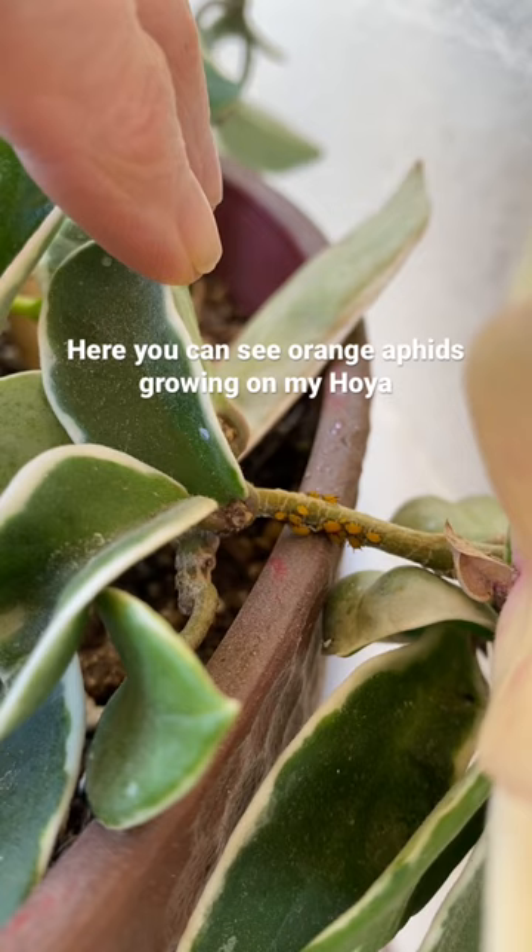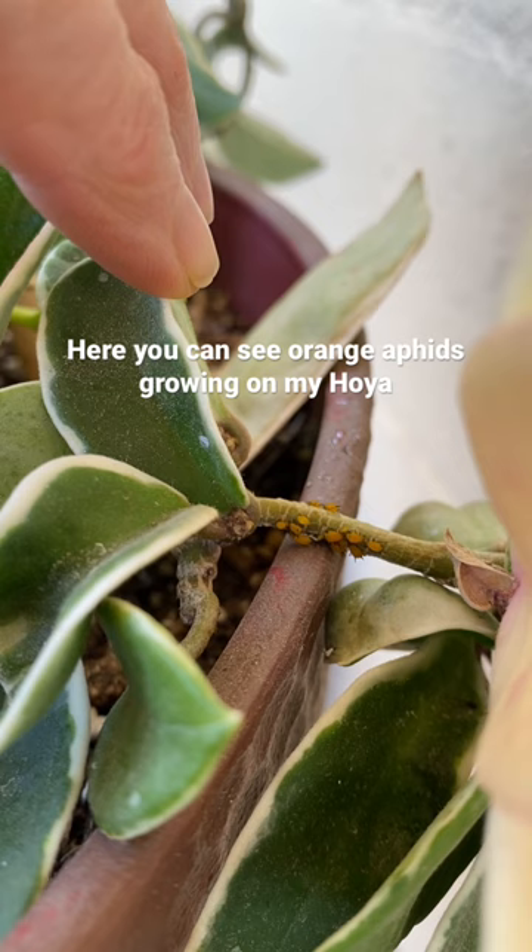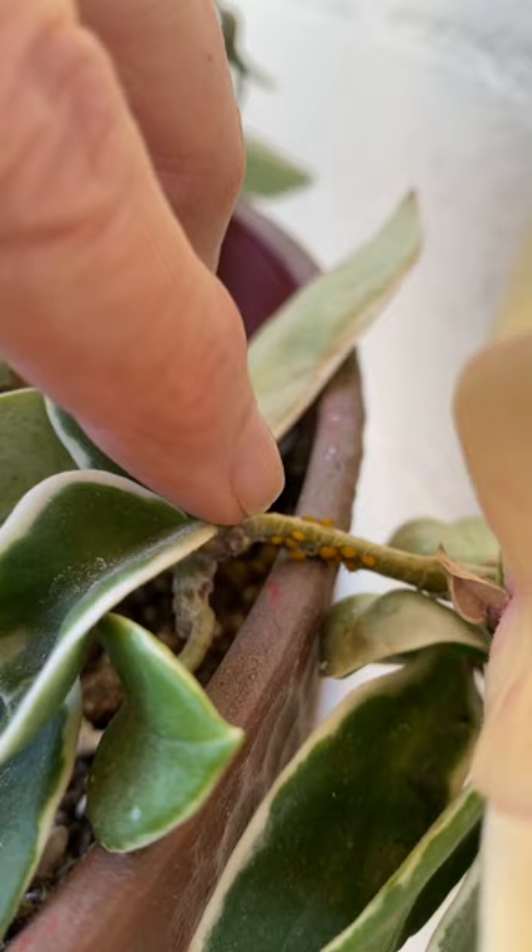Orange aphids are very common. They come in green, brown, red, and I think black too, but orange are the ones I've seen the most often — and these are alive. You can see them move.